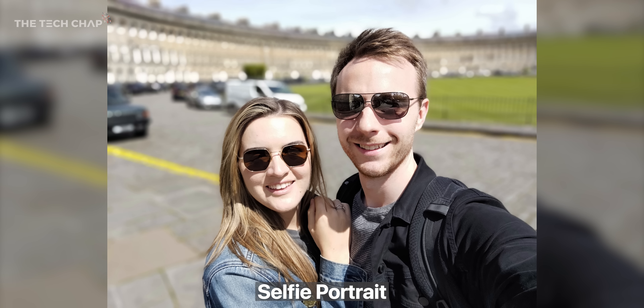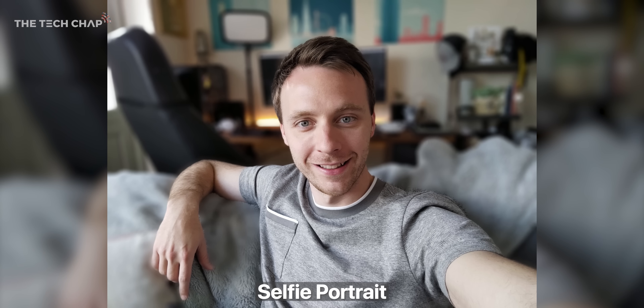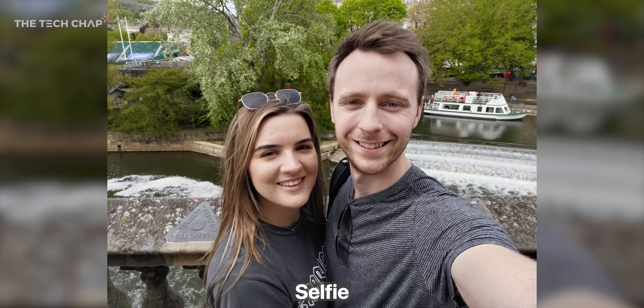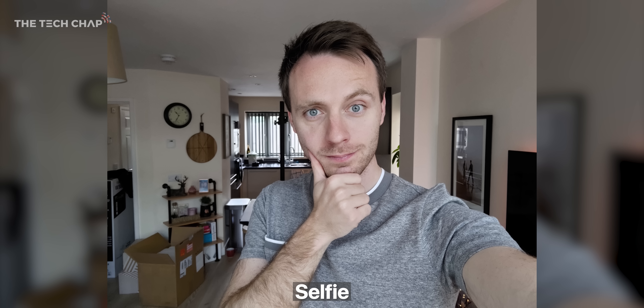Up front, we have a 16MP selfie camera, and Asus claims it's the first phone to use Sony's brand new IMX663 sensor, which offers much faster dual-phase detection autofocus — which all sounds lovely on paper. But even with the beauty modes turned off, photos still look quite artificial. Skin texture is too soft, the colours are a bit washed out, and every shot makes me look even more pale than I actually am. So on the whole, I'm not super impressed — although to be fair, I've been testing this with pre-release software, so updates may be able to tweak things.